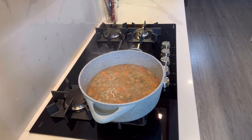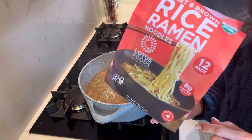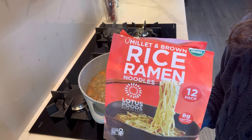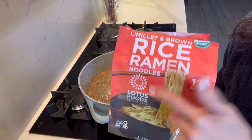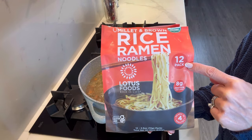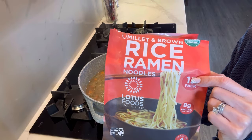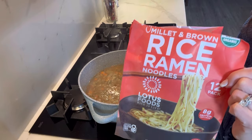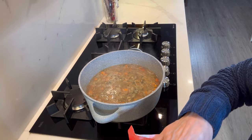I buy these noodles at Costco — I think they also sell them at Whole Foods and other stores, just not in these bigger bags. You get a whole bunch in here — 12 packs — and they're organic millet and brown rice ramen noodles, so they're gluten-free and on the healthier side compared to regular ramen noodles. Of course they have no egg in them, so we're good to go.